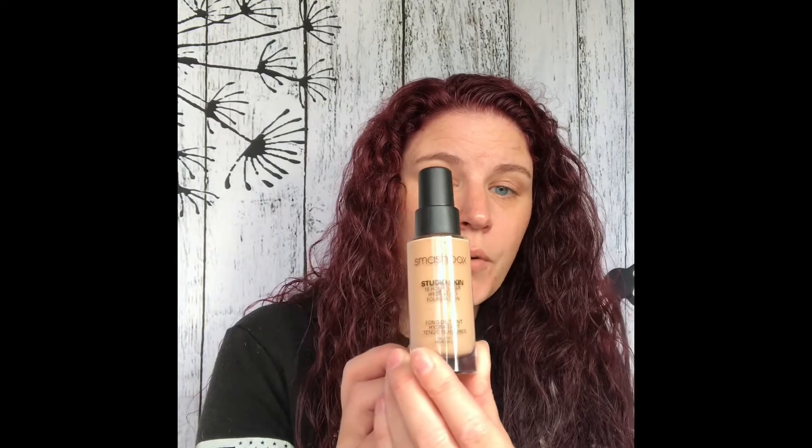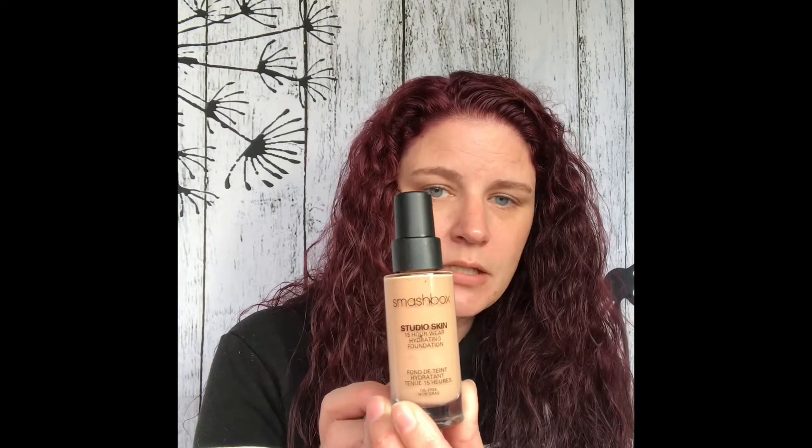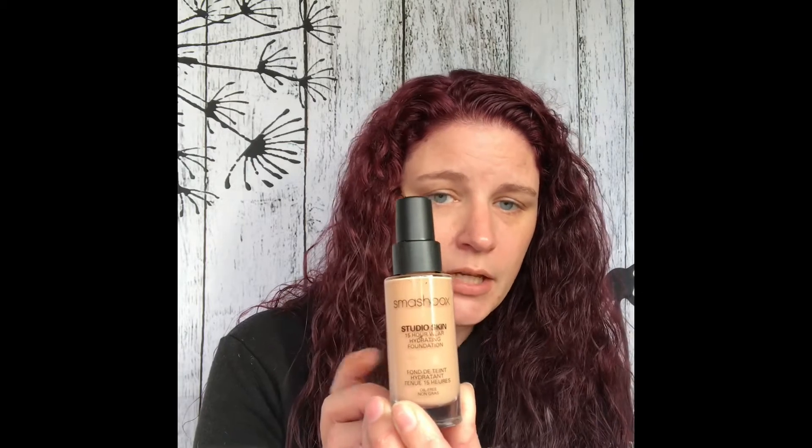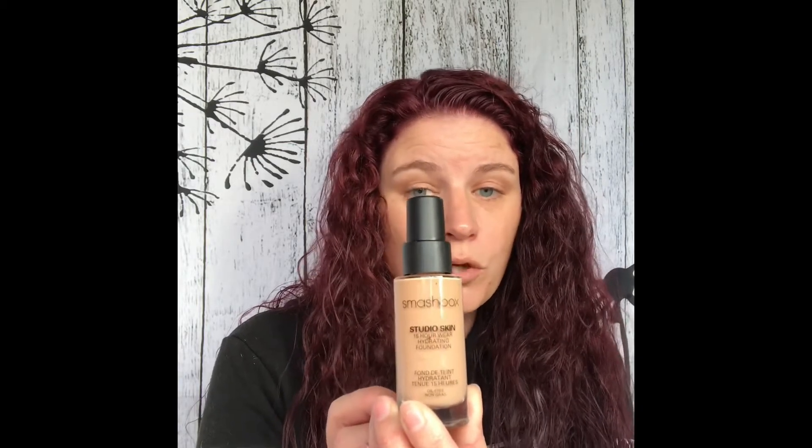I also picked up the Smashbox Studio Skin 15 Hour Hydrating Foundation. I'm going to definitely be trying this out because I have super dry skin, so I need all the moisture I can get. If this is hydrating and it lasts 15 hours, then it's totally worth it.